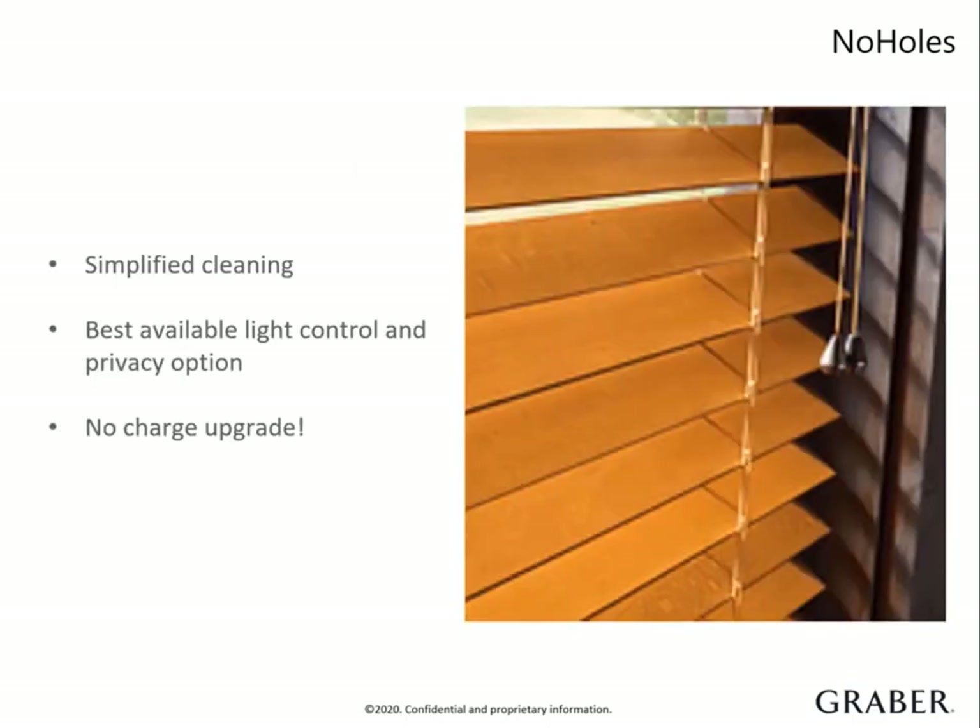Our no holes option offers maximum privacy and light control since we notch the back of the slats and run the ladders and cords on the outside edges. This eliminates the need for route holes so less light slips through. Cleaning is a breeze since the slats can be removed individually and wiped clean. Ideal for those with allergies or for homes with pets and kids. This option is best suited for inside mount application since slight shifting can occur. The no holes feature offers the best privacy and light control at no additional cost.